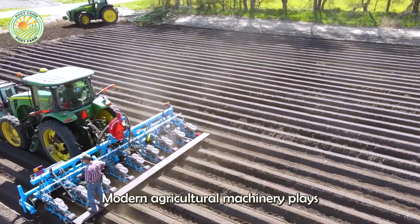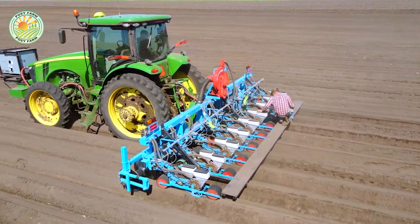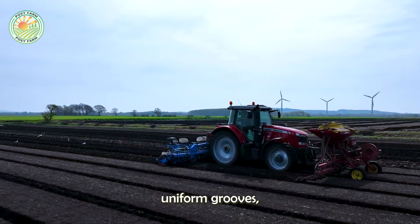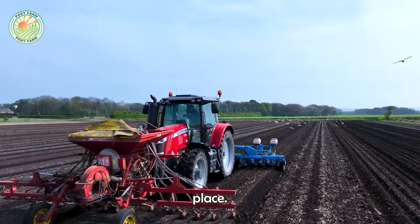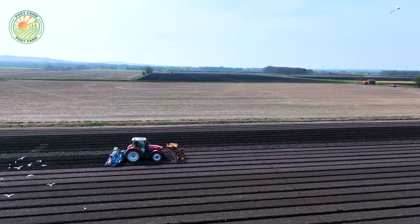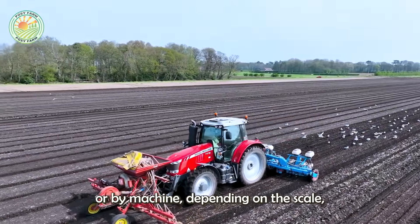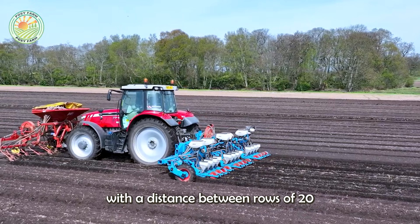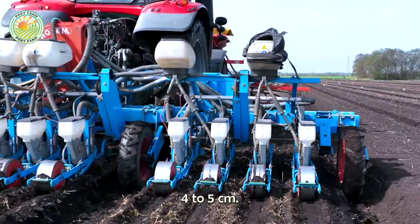Modern agricultural machinery plays an important role in soil preparation. The six-row design and specialized rollers form uniform grooves, ensuring that the carrot seeds are firmly in place. Seeds are sown by hand or by machine depending on the scale, at a depth of around 1 cm, with a distance between rows of 20 to 30 cm and a distance between seeds of around 4 to 5 cm.